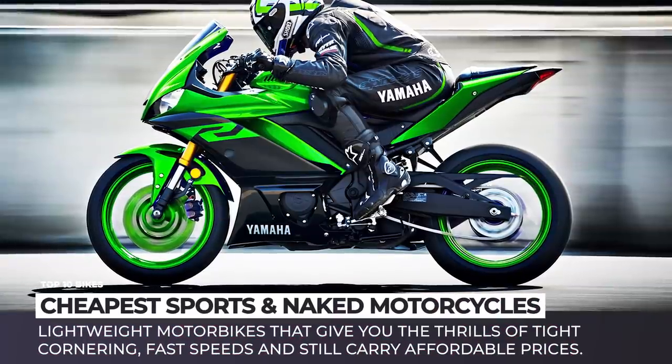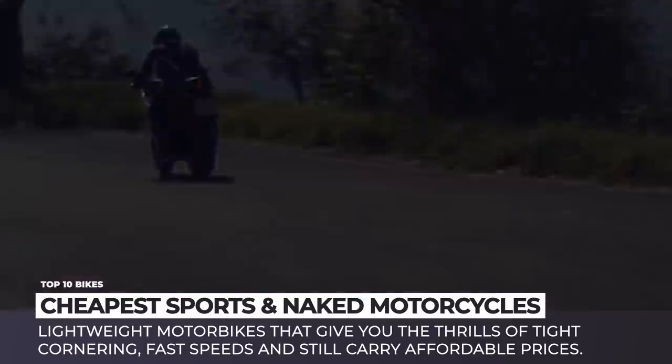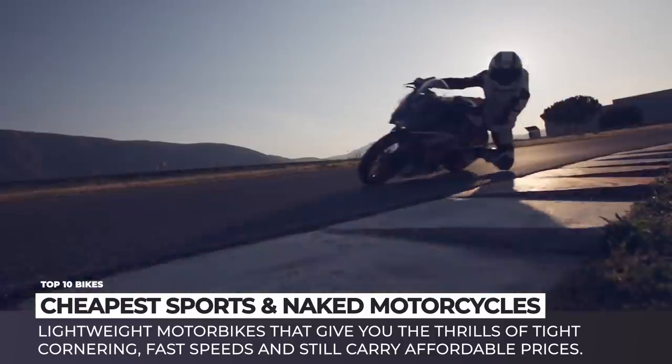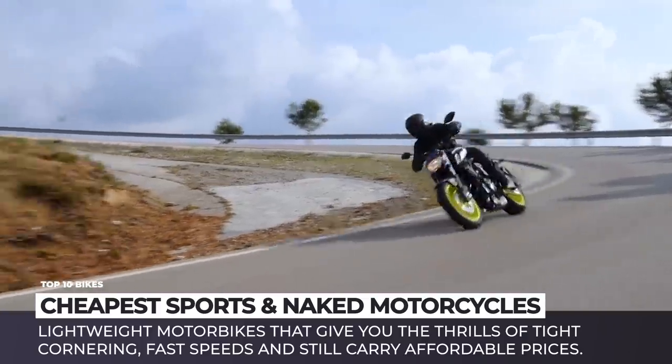It is OK to dream about Aprilia Tuono, Ducati Panigale, Yamaha R1 or even Kawasaki Ninja H2R, but let's be honest — very few of us will be able to handle all that power that these superbikes have to offer, and probably even fewer people will have way over $20,000 to spend on a motorcycle.